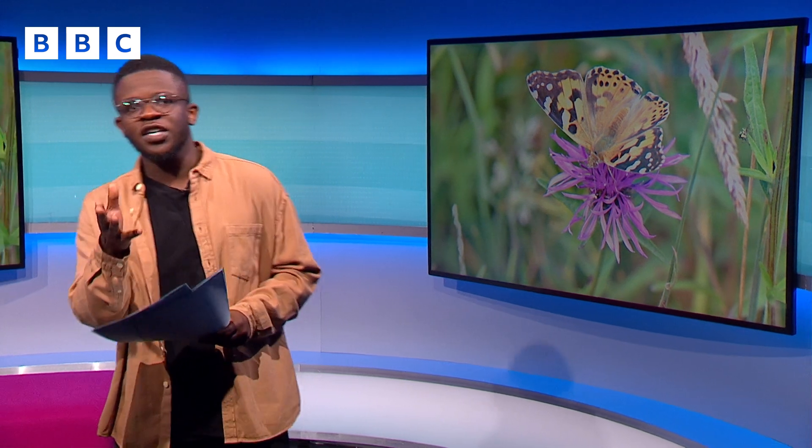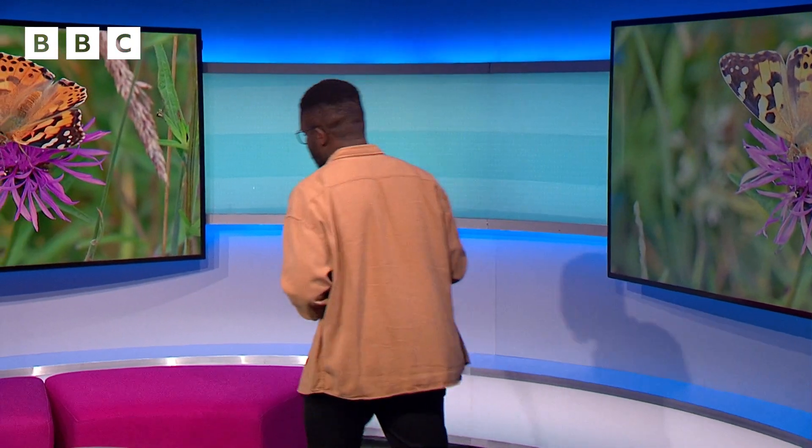Wildlife charity Butterfly Conservation is calling on everyone to get involved in the Big Butterfly Count, which starts tomorrow. But what exactly is it? Well, Dr. Zoe Randall is the lead scientist on the project and she joins me here today. Good morning. Now explain to me, what exactly is the Big Butterfly Count?